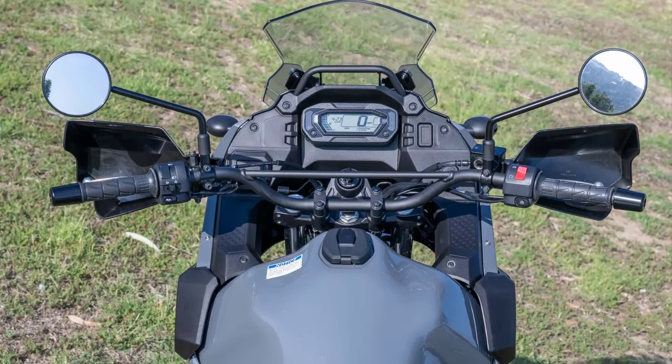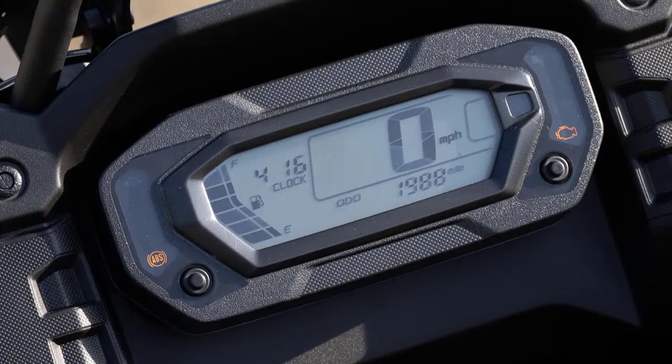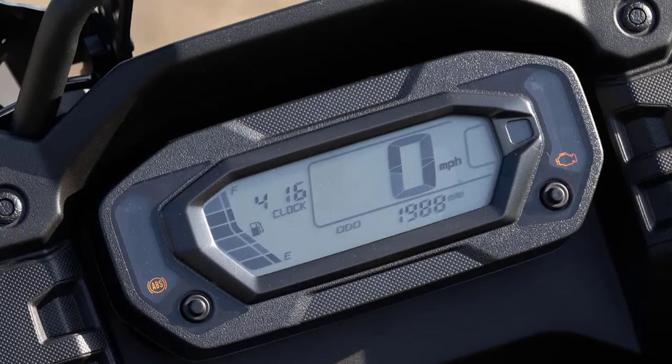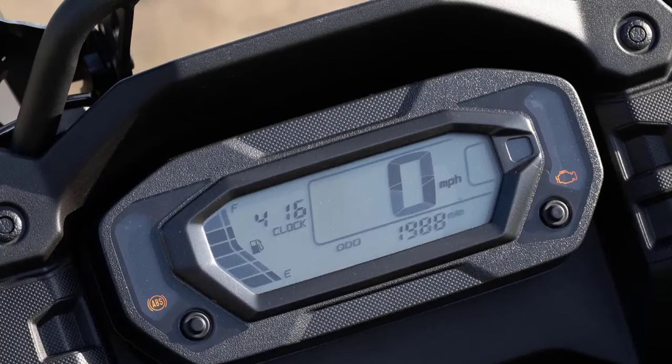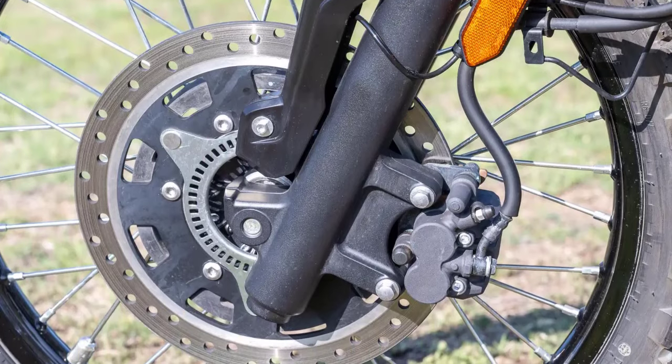Kawasaki hasn't forgotten about modern technology. The KLR 650S comes with an LCD instrument cluster that displays essential information including speed, gear position, fuel gauge, and more. ABS is standard for improved safety, and there are accessory ports for your electronic devices.